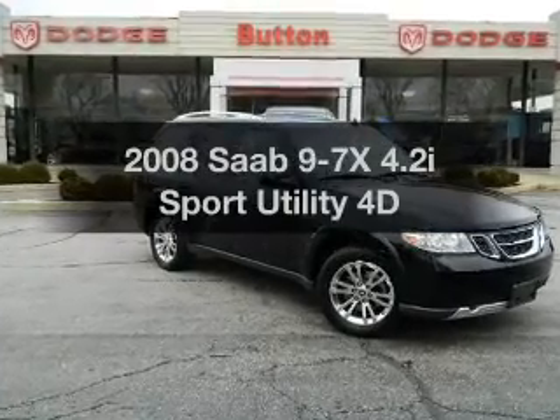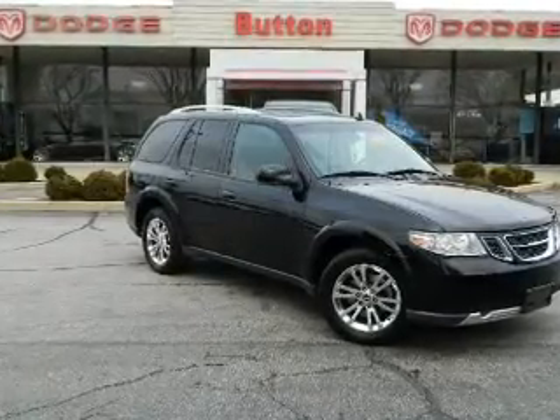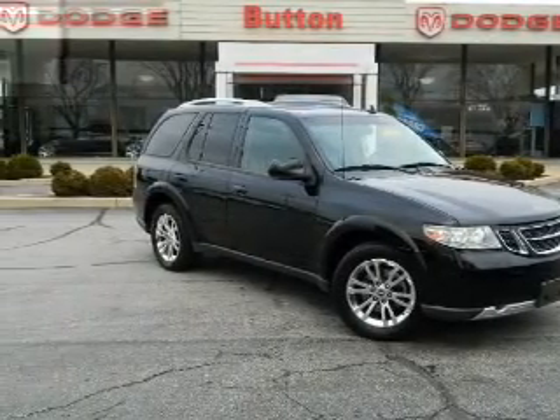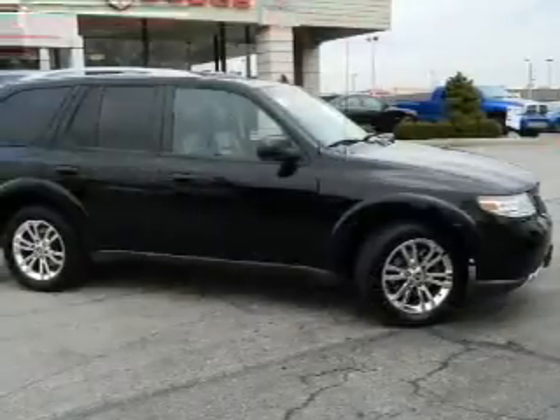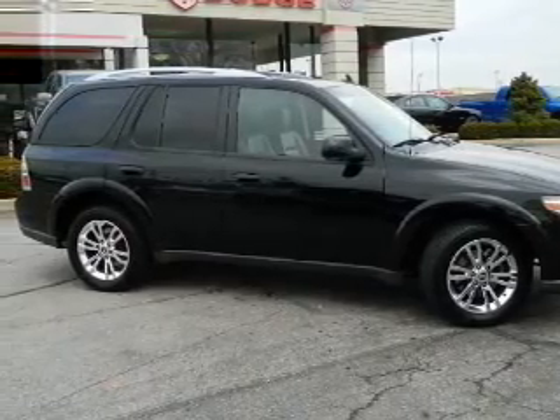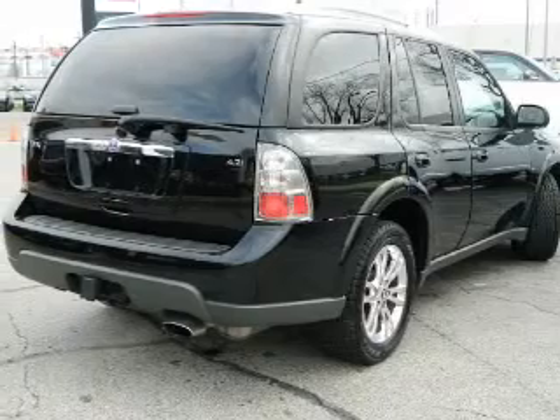Introducing the 2008 Saab 97X. If you're looking for an automobile with great attributes, look no further. With a reliable engine driven by an automatic transmission, brake safely with the anti-lock braking system. Let the outside in with a built-in sunroof.